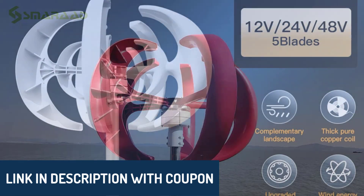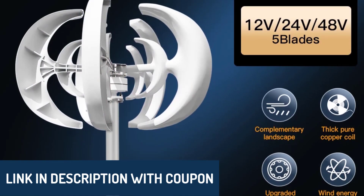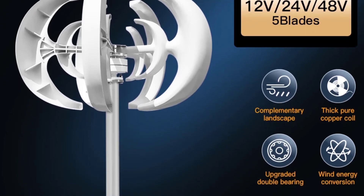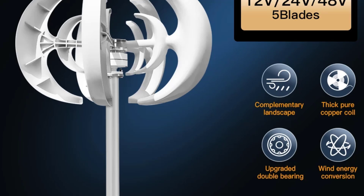All the product links are in the description below, so feel free to explore them further. This list is based on ratings, reviews, durability, quality, and performance to ensure you find the perfect turbine for your needs.